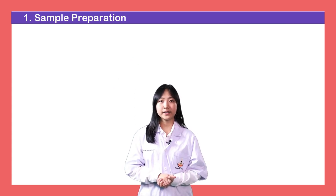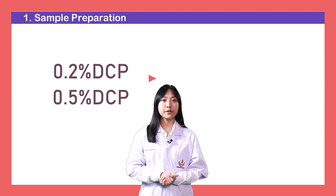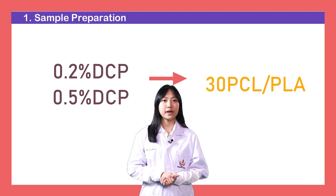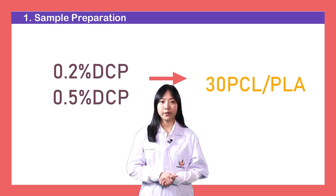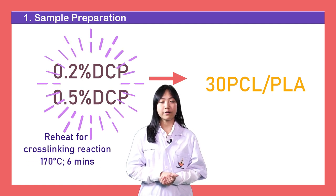To improve the properties of the film, we added 0.2% and 0.5% of DCP into 30% PCL in PLA. And then, we followed the same steps as before, but in the final step, we had to reheat them again in an oven for initiating the cross-linking reaction.